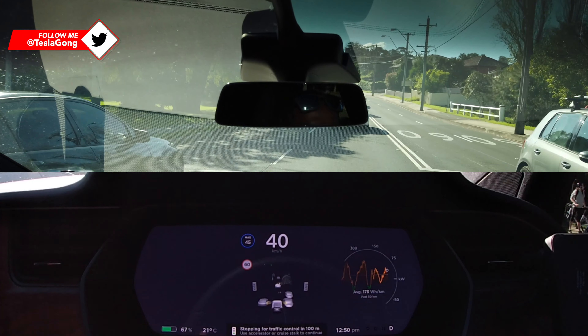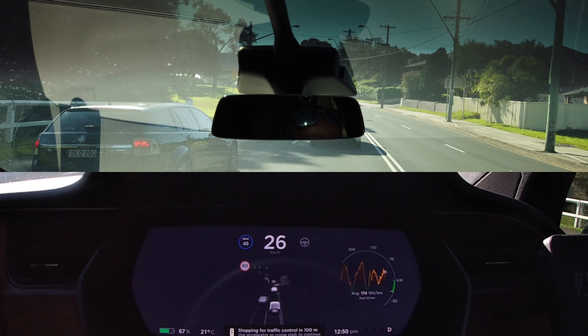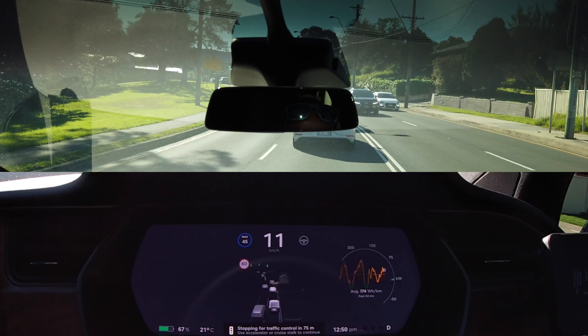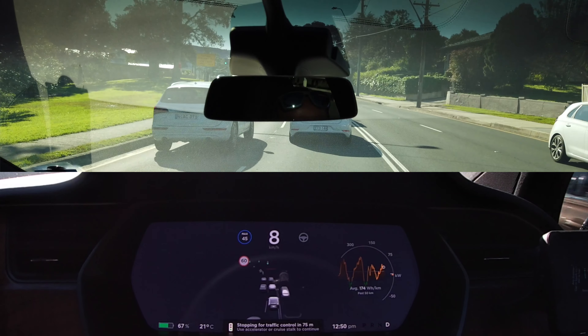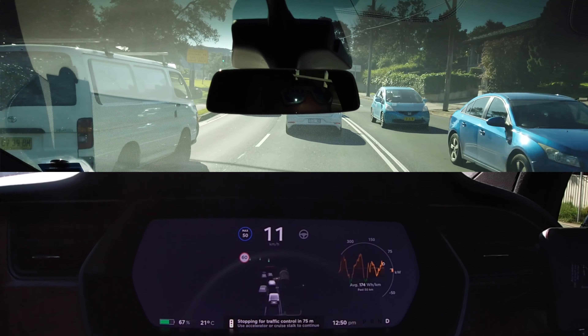I think that this intervention is very important because it teaches the car what a human being would do. The autopilot team will go back and analyze it, and reject it if it is a bad decision by the human, or if it's a good decision by the human, they'll endorse it and program it into the system. It is really cool that the car is able to learn on the fly.